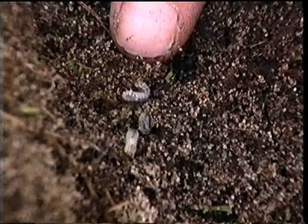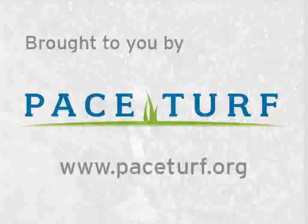For more information on management of white grubs, see the links associated with this video. If you have any questions, check out the link.